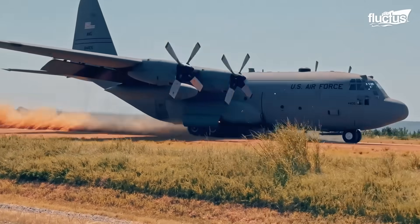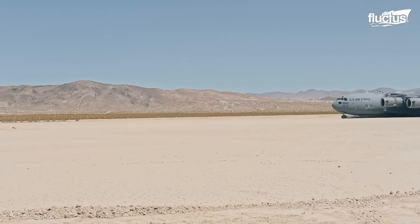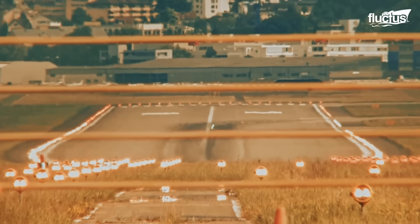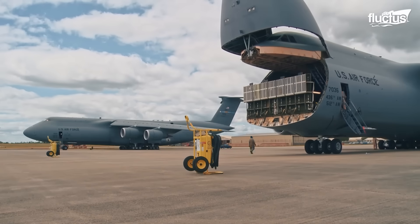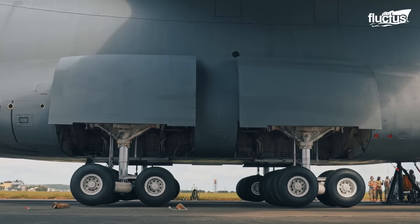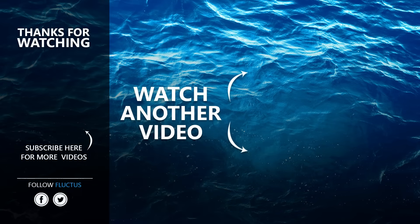Whether absorbing the force of touchdown on prepared runways or braving austere terrain in remote regions, landing gear systems endure some of the most extreme demands in aviation. Behind every safe landing is a combination of engineering precision, tire durability, and the tireless work of skilled maintenance crews. That's the end of this video. I hope you enjoyed it. Make sure to subscribe to this channel so you don't miss any of our new content. See you next time.